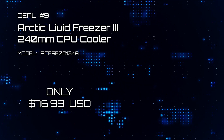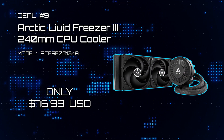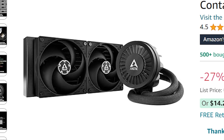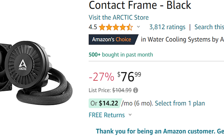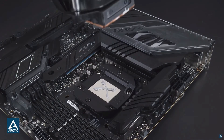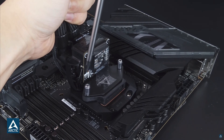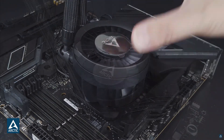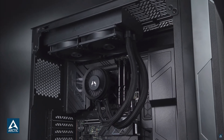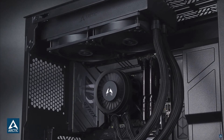Deal number nine: Arctic Liquid Freezer 3, 240mm CPU Cooler. Here's a world-renowned CPU all-in-one water cooler for an incredible price — at only $76, this unit is straight-up robbery. Gamers Nexus has benchmarked this cooler as one of the best-performing all-in-one coolers at nominal fan speeds. Comes with its own contact frame to improve pressure contact with the CPU. Comes with everything you need in the box — don't miss out on this incredible opportunity.